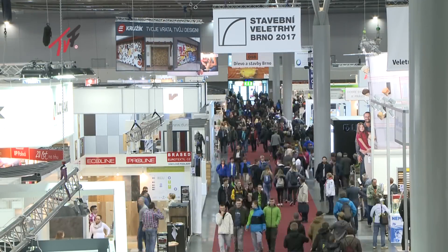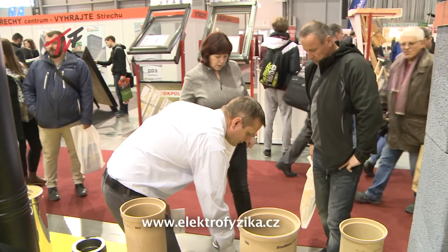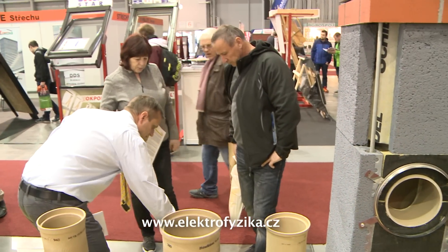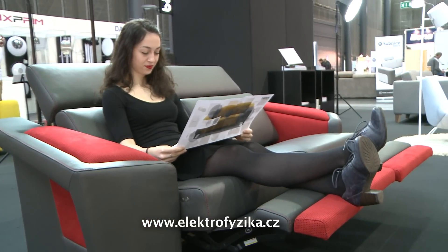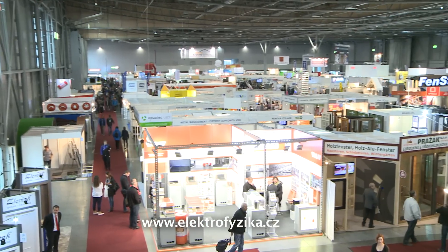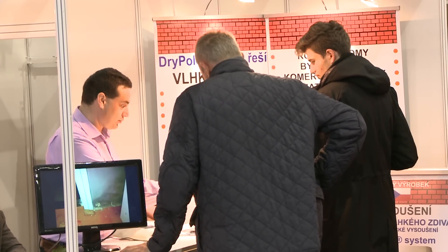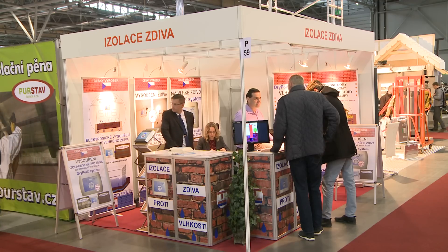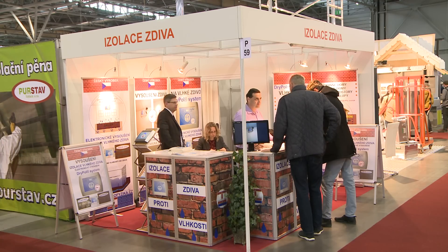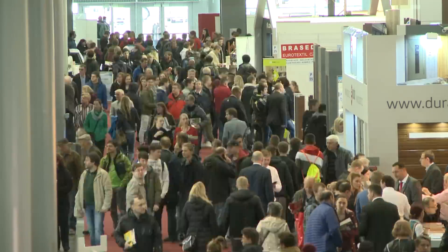The prestigious International Building Trade Fair Brno 2017 took place at the Brno Trade Fair grounds in April, along with Urbis Trade Fair and the Trade Fair for Furniture and Interior Design, Mobitex. This unique overview of world trends and innovations was attended by 800 exhibitors from 20 countries from around the world, and their latest products were viewed by over 40,000 visitors.